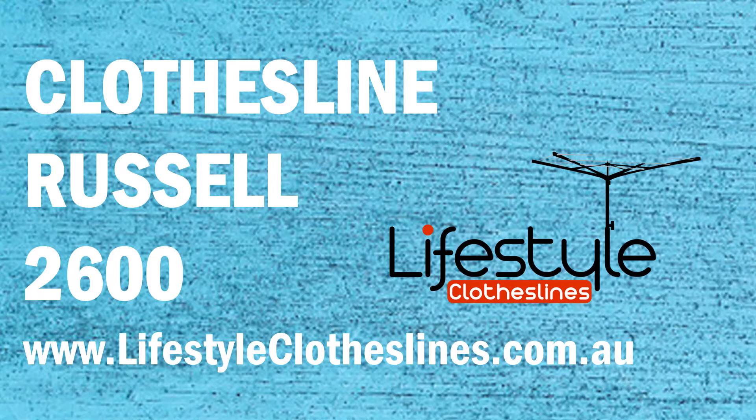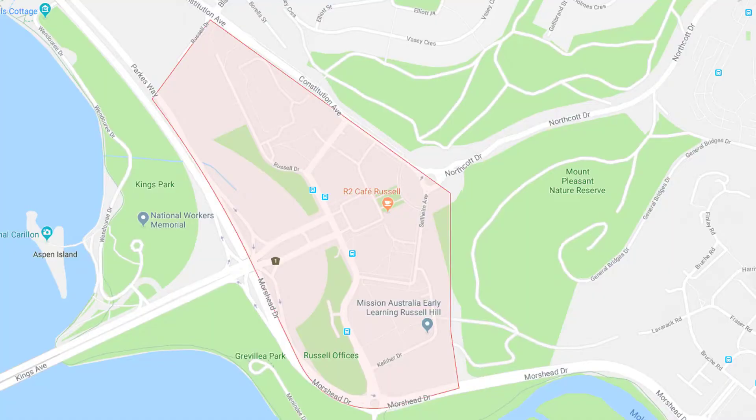Looking for a new clothesline and washing line in the Russell area of Canberra? Lifestyle Clotheslines can help. We cover the complete Russell area and offer a supply only service for the delivery of those bigger clothesline boxes directly to your door, or supply and installation with the assistance of a qualified clothesline installer who can come in and help with the correct setup and installation of a new clothesline in your home.